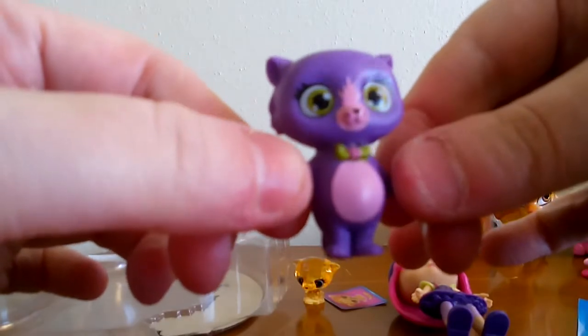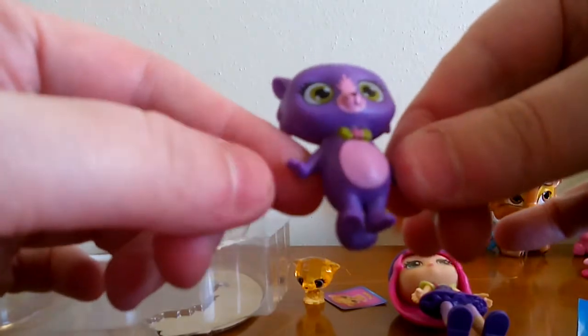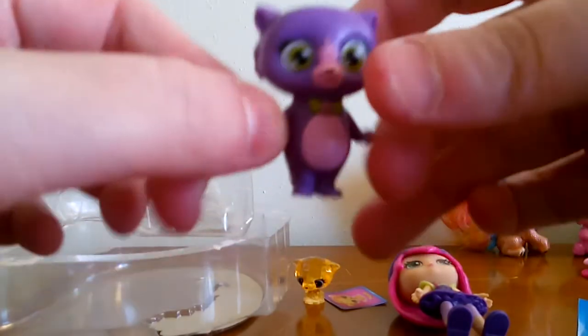He's really cute — a purple kitty cat with green eyes, kind of a pink nose and pink belly. He's just really cute.